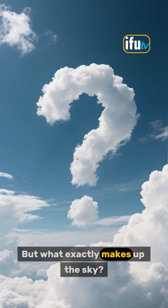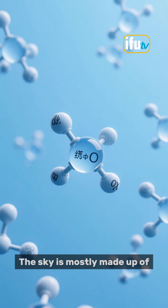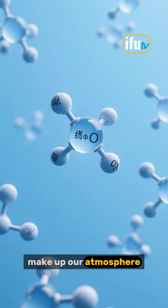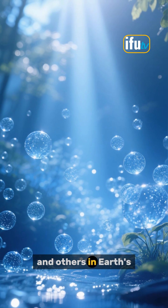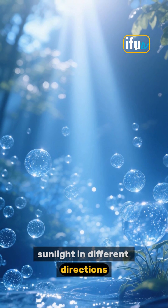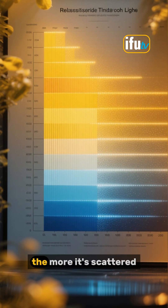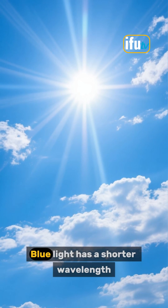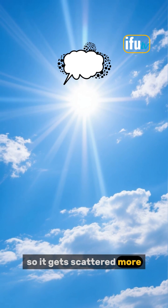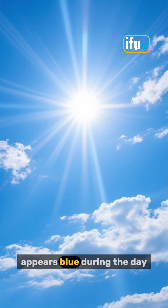But what exactly makes up the sky? The sky is mostly made up of nitrogen and oxygen, the same gases that make up our atmosphere. These gases and others in Earth's atmosphere scatter sunlight in different directions. The shorter the wavelength of light, the more it's scattered. Blue light has a shorter wavelength than red light, so it gets scattered more. That's why the sky appears blue during the day.